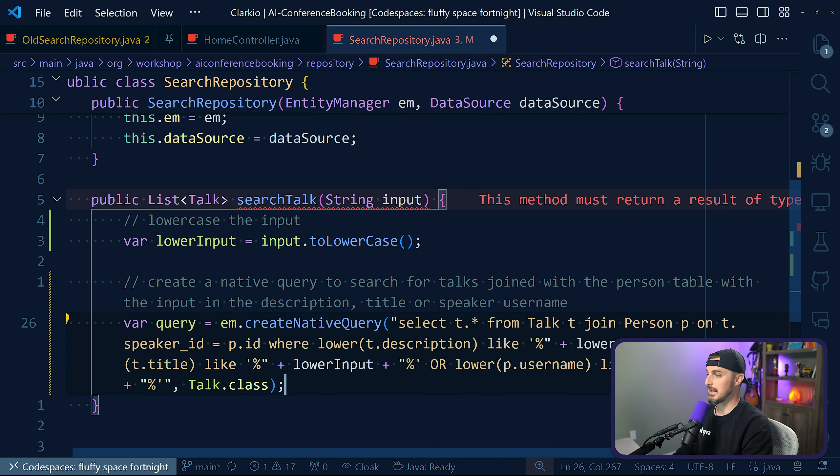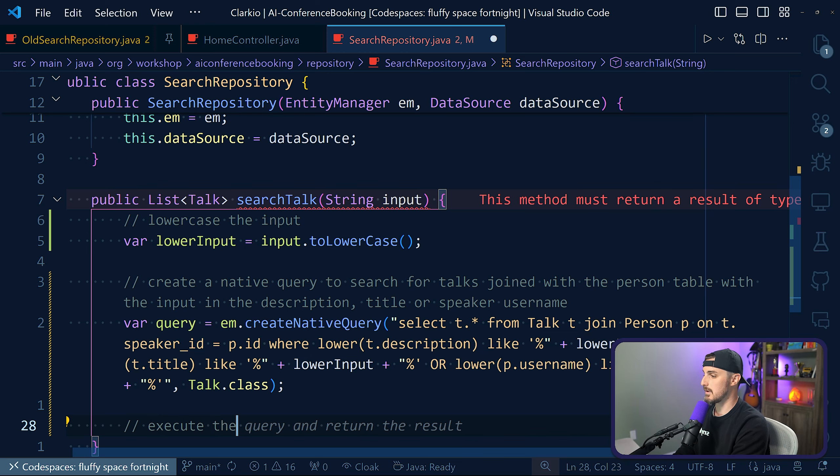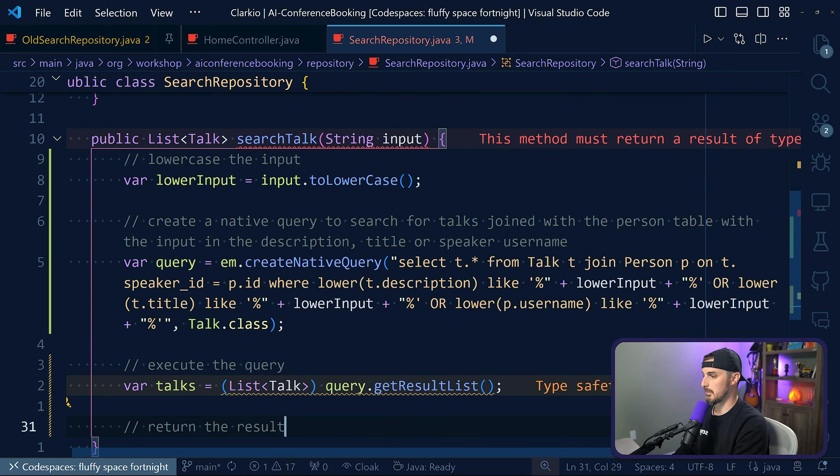Here's the query it's outputting. I'm going to hit tab and let that go as is, then from there I want it to execute the query. We tell it to write the code for that, and then we just return the result.